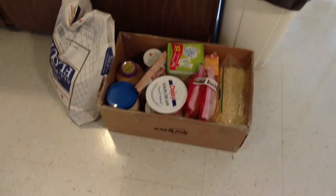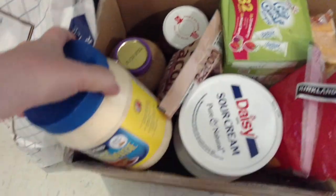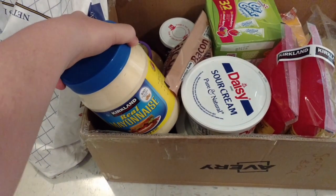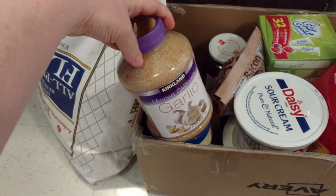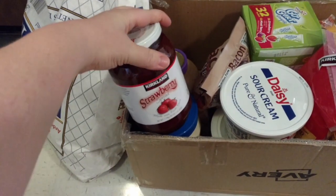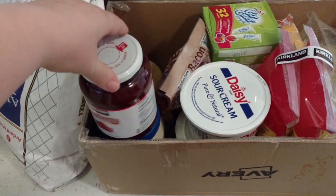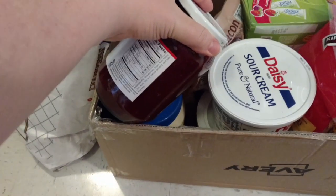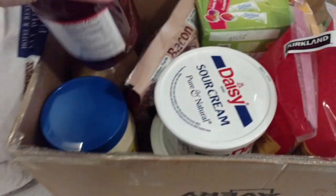Over here in this box we have our mayo — I buy the Kirkland brand because it's under five dollars, it's cheaper than buying the Kraft. I got minced garlic. We got a thing of — I love their strawberry jam. I like to make jam but we're just not making it right now. Once we get back into canning we'll be able to do it. I love this jam because if you look at the ingredients you can read everything — there's no high fructose corn syrup.